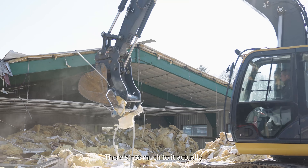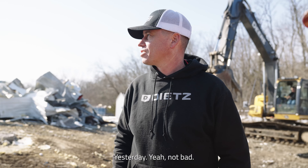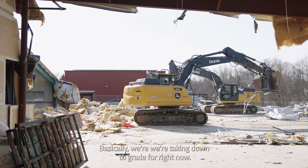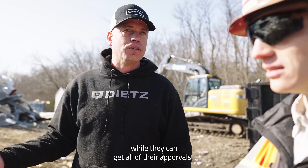There's not much to it, actually. You just started on this, didn't you? Yesterday. Not bad. So is clay. Not bad. I think you can take the foundation out too. All that's going to stay. Basically, we're taking it down to grade for right now, while they can get all their approvals.